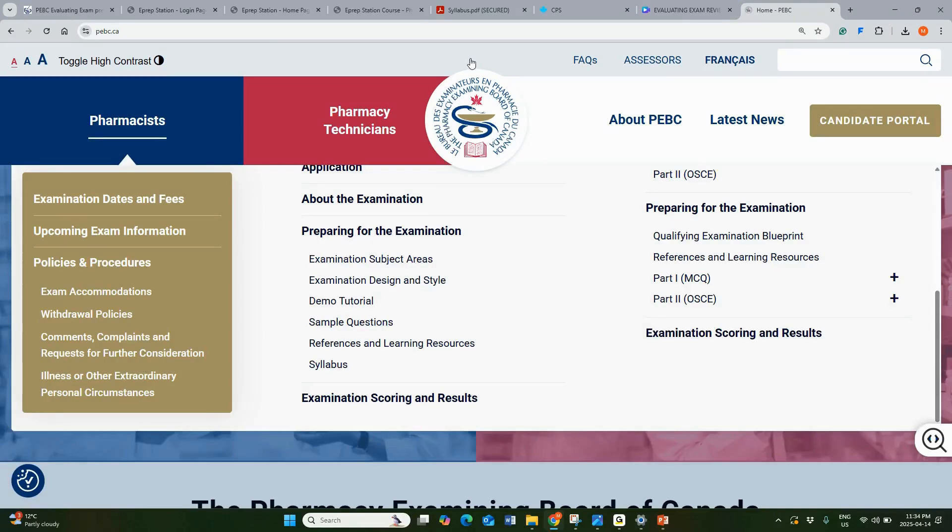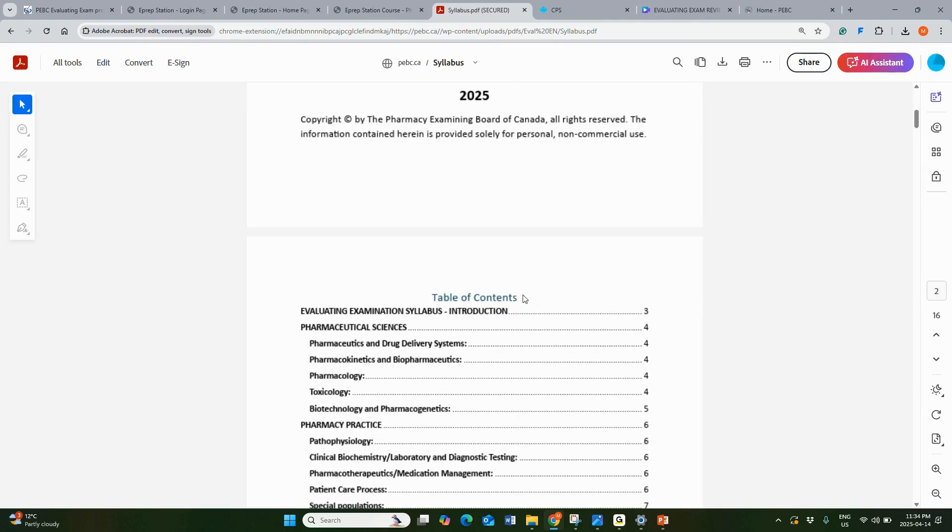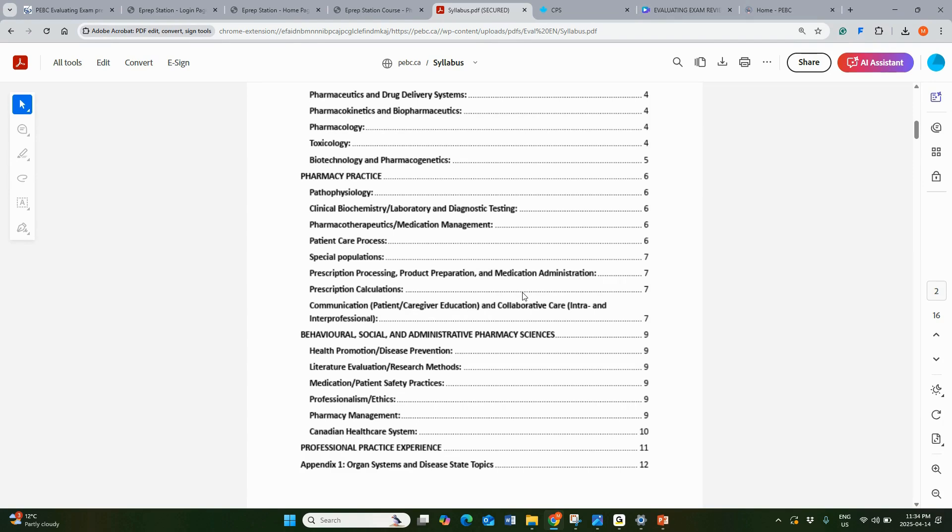This information is based on pebc.ca's newly released syllabus for the Evaluating Exam. You will find those details on the syllabus, which has just been released. So now we are discussing information about this syllabus. Let's start.